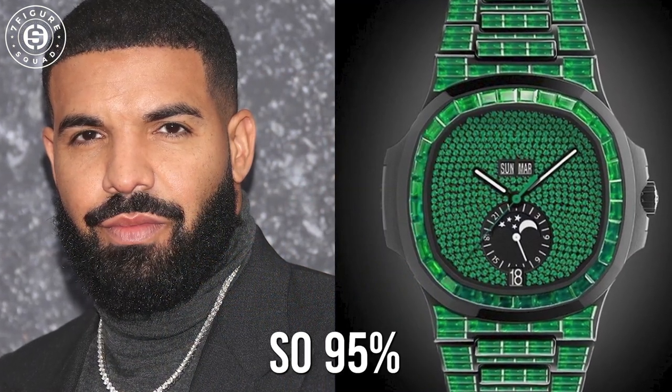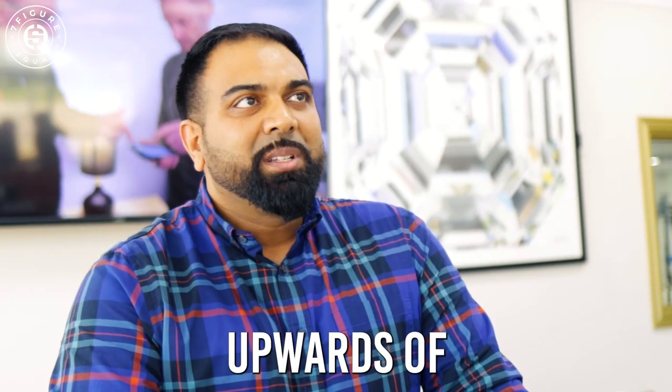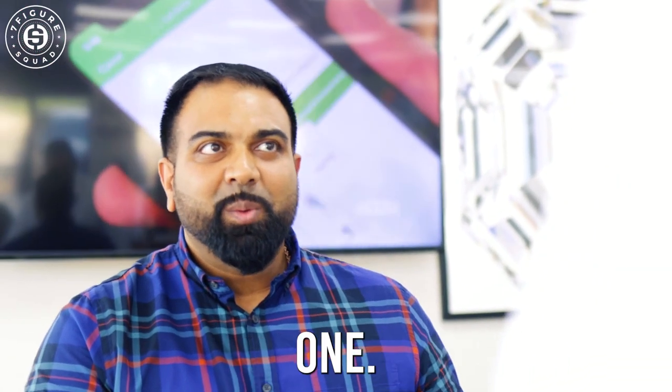Patek Philippe is on a higher-end scale — 95% of the world can't afford it. They can go up in the upwards of several millions. One just sold recently for $6.5 million at auction, but that's still not the highest one out there.